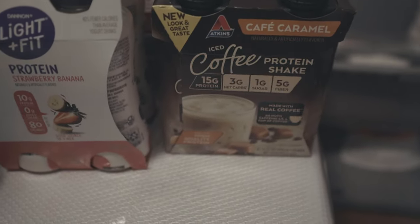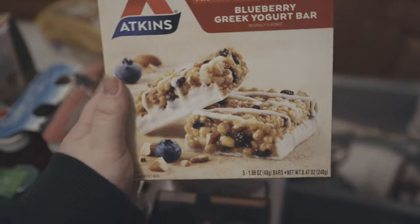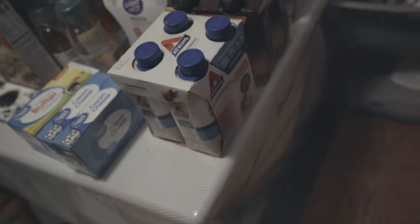We have a cafe caramel coffee flavor, then creamy vanilla. He also got some meal replacement bars — some blueberry Greek yogurt bars and strawberry shortcake bars. So he's gonna try those out for about a week and see how it goes.